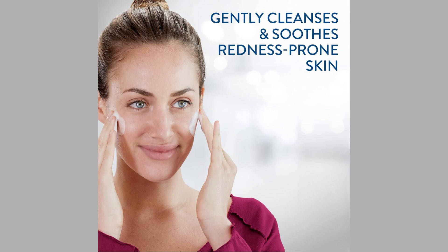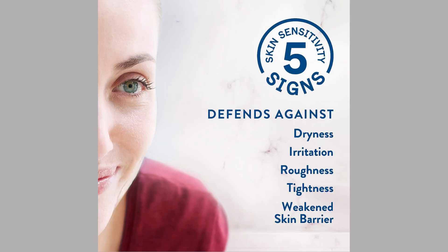Deep and efficient cleansing. This facial cleanser effectively removes impurities, makeup, and excess oil, leaving your skin feeling fresh and deeply cleansed. Reduces redness. Thanks to its specialized formula, Cetaphil Face Wash helps reduce redness and soothe irritated skin, providing immediate and long-term relief.